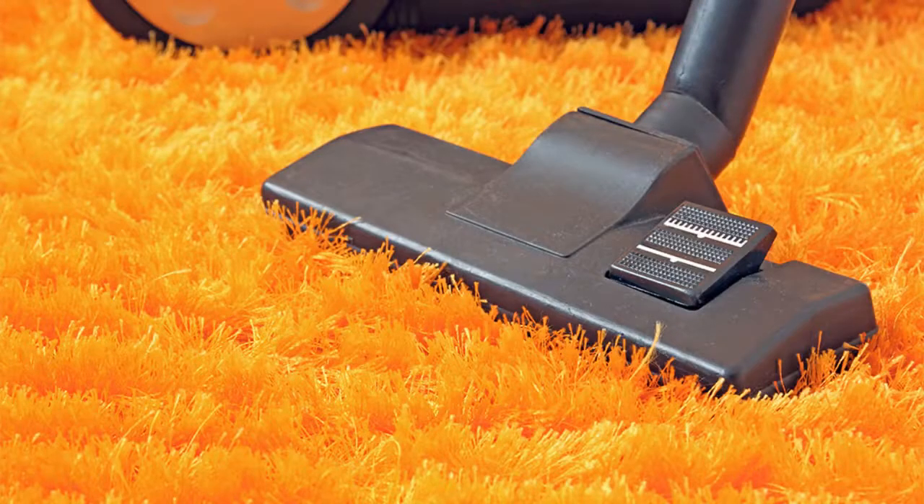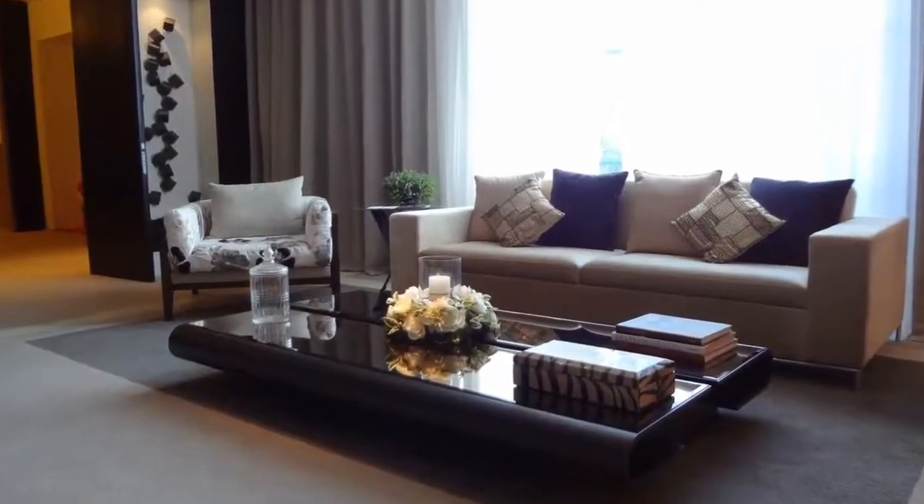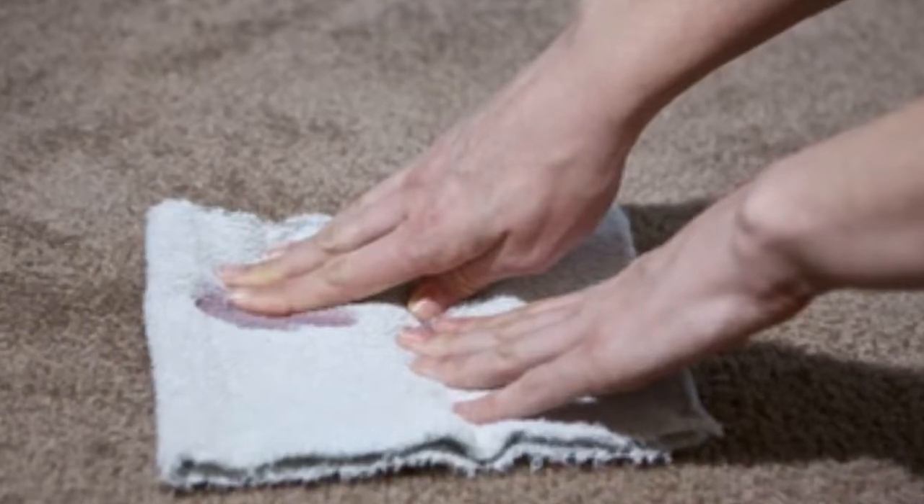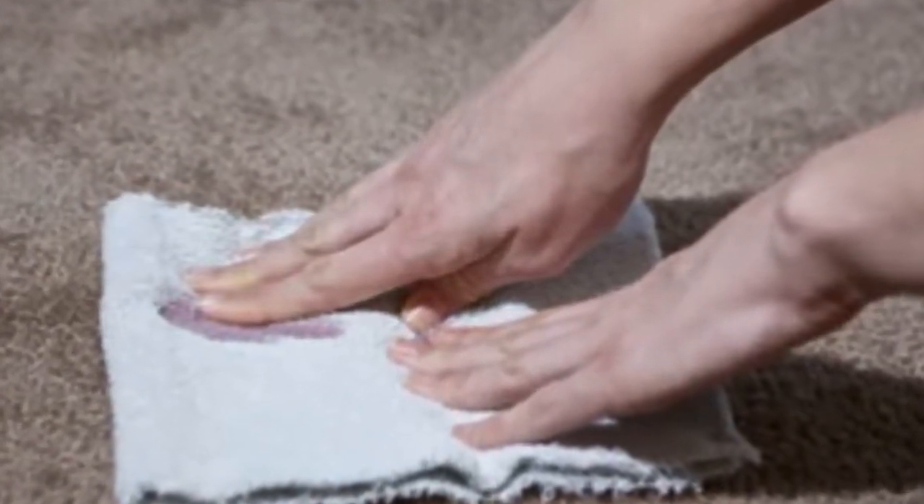Let's talk about rug care for a minute. Maintaining and cleaning your area rugs requires just a few simple steps. Regular vacuuming will help rugs retain their beauty and will extend the life of the rug. You should clean spills immediately: blot with a clean cloth, spot clean with a solution of clear dishwashing detergent (non-bleach) and water, then rinse with water and blot dry.